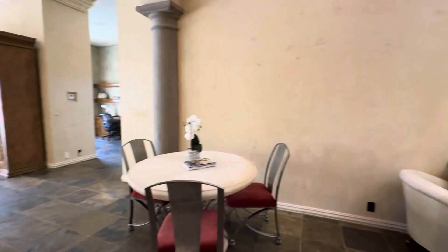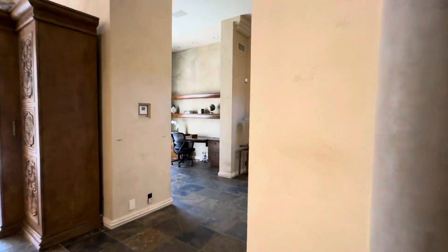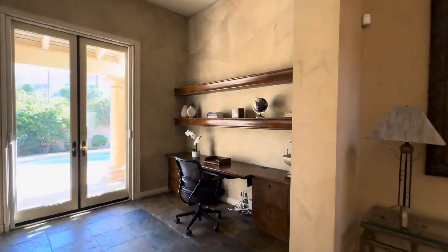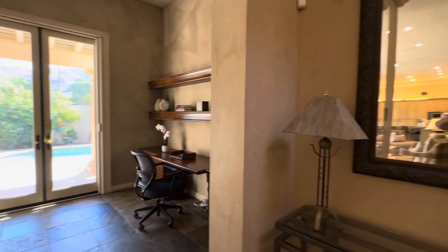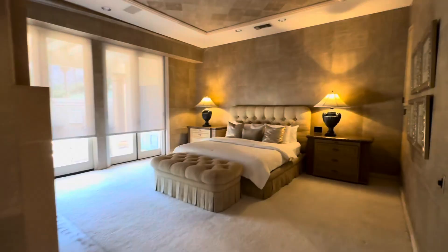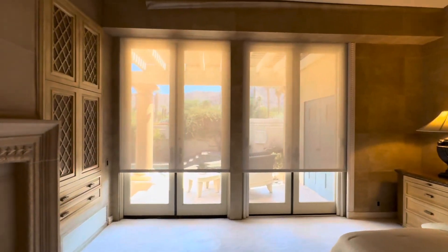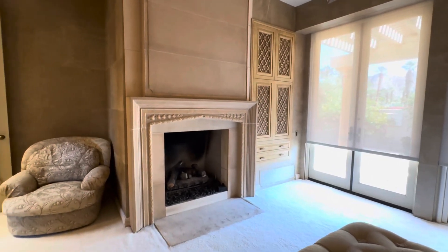We're going to head over to the primary first. You do have an office space here with some built-ins. Heading upstairs to the primary — extremely spacious, with access to the outside. Custom blinds, a built-in TV nook, plus another fireplace.